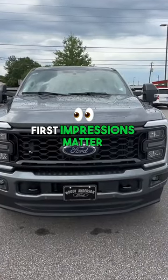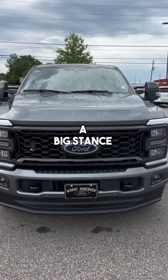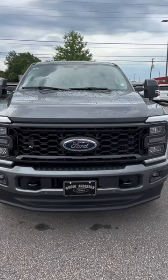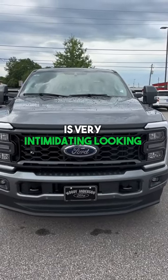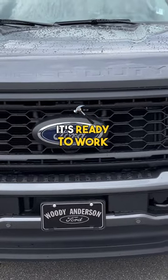To start off everybody, first impressions matter and this thing is a beast. A big stance, big front grill. This thing is very intimidating looking and everyone can tell it's ready to work.